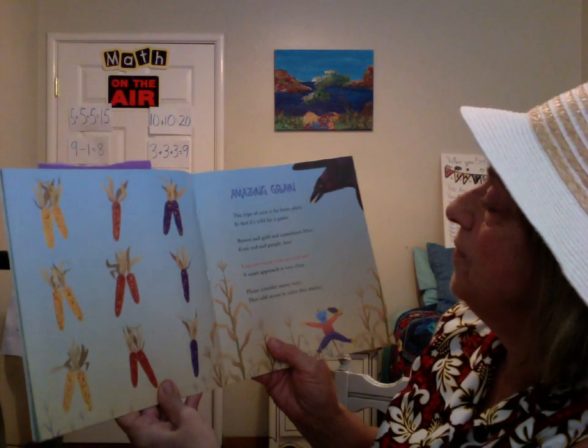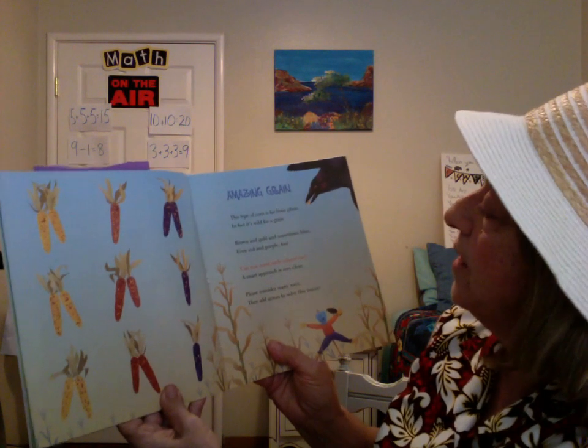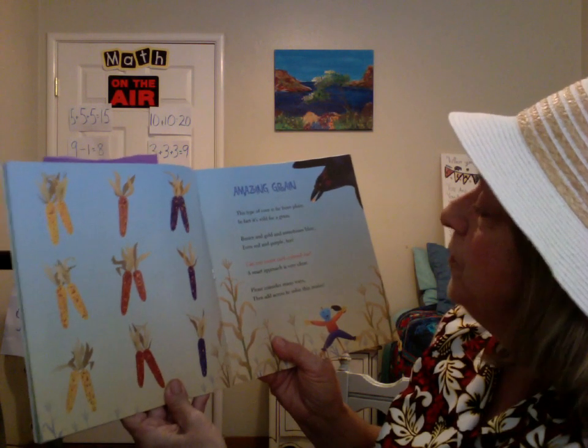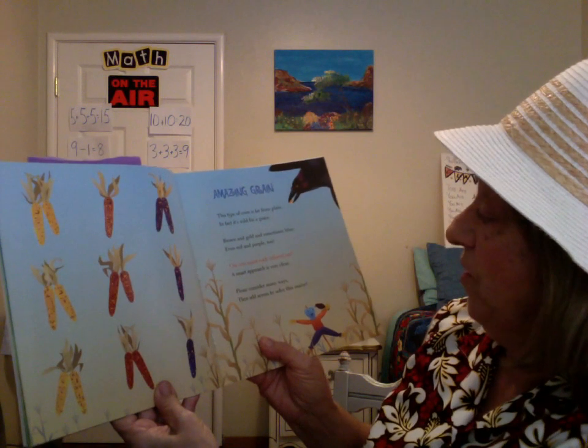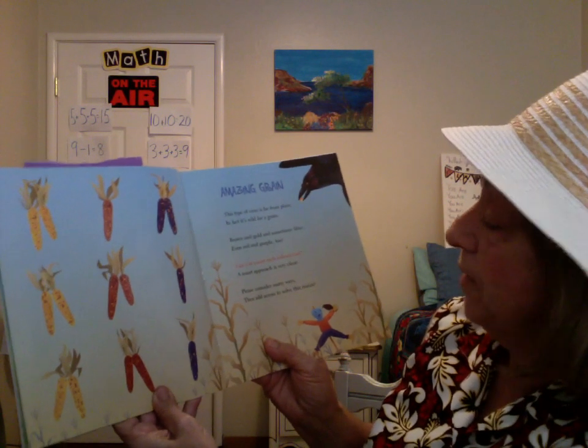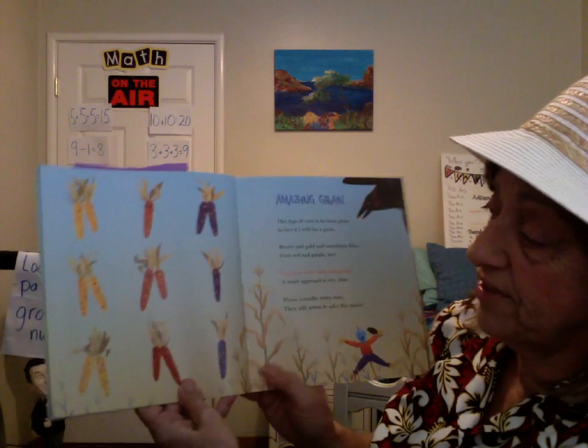Amazing Grain. This type of corn is far from plain — in fact, it's wild for a grain. Brown and gold and sometimes blue, even red and purple too. Can you count each colored ear? A smart approach is very clear. Please consider many ways, then add a cross to solve this maze.